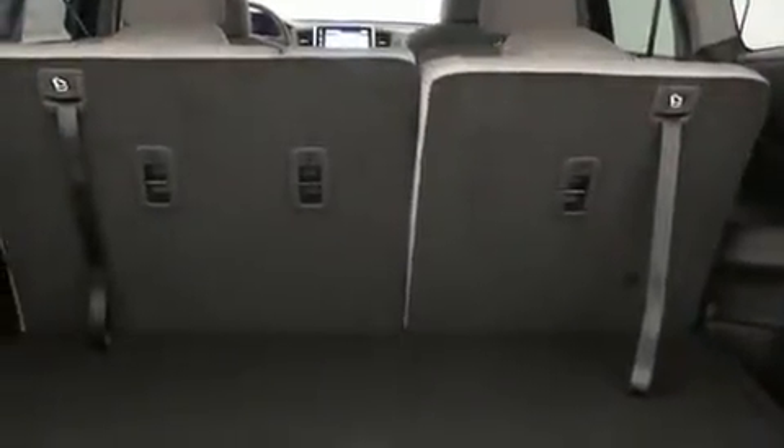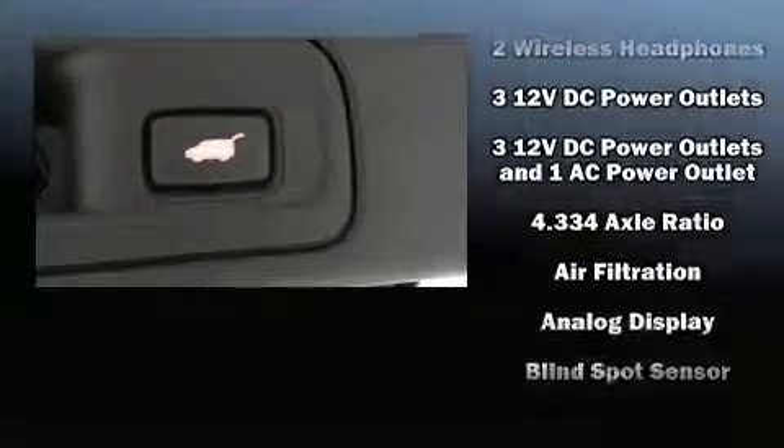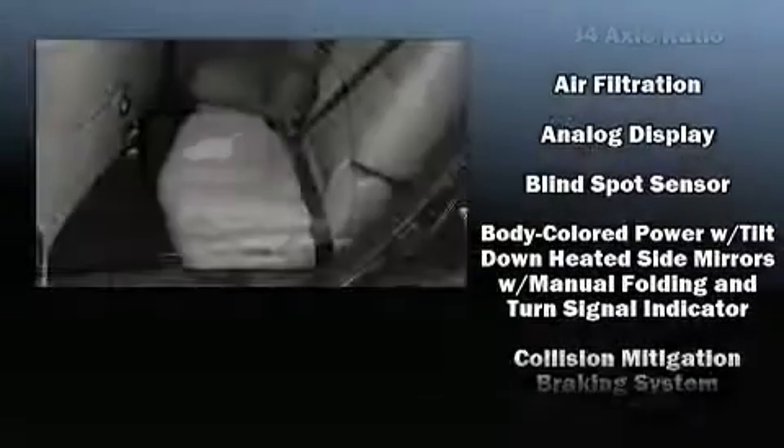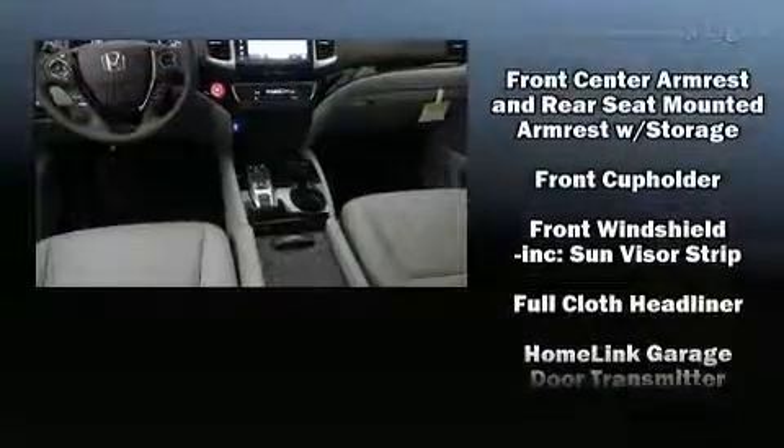Backseat passengers will appreciate the rear audio controls allowing them to make easy adjustments to the stereo system. Audio features include an AM-FM radio and 10 speakers providing excellent sound throughout the cabin. Rear LCD monitors provide entertainment that your passengers will appreciate no matter how far the drive.